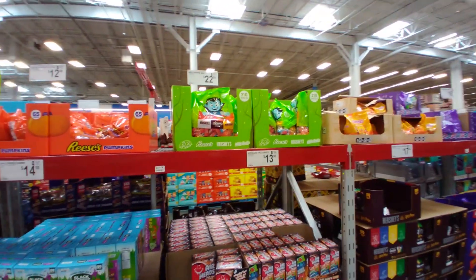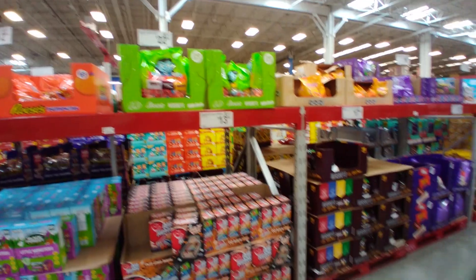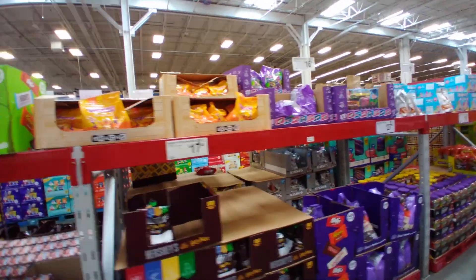Various prices here — $18.98 for some bags, Reese's pumpkin bags for $12.98, another mixture bag, and a mini vampire bag for $22.98. Of course, candy corn is always great.